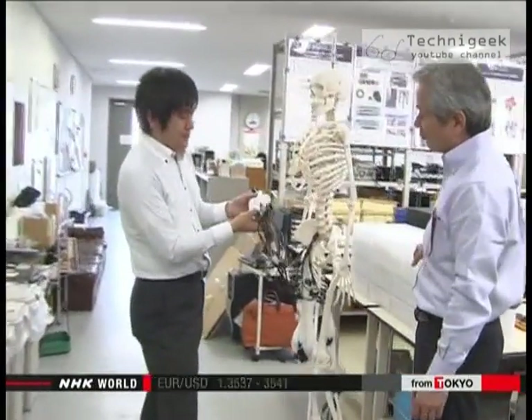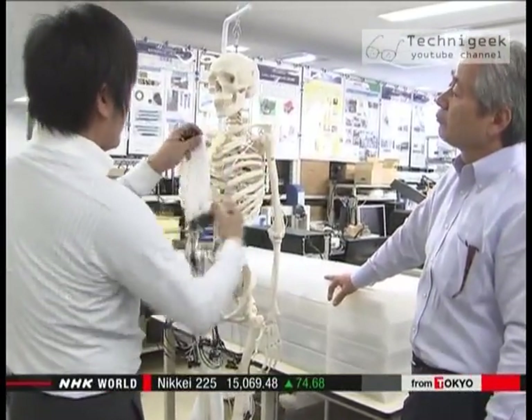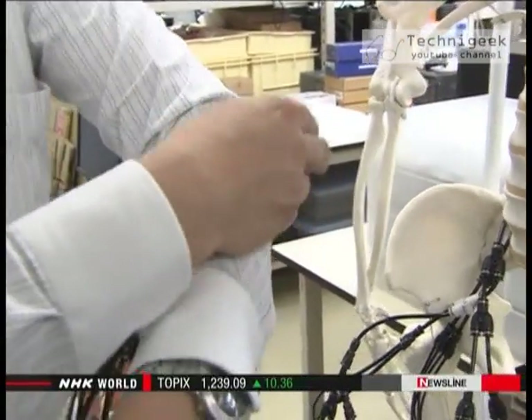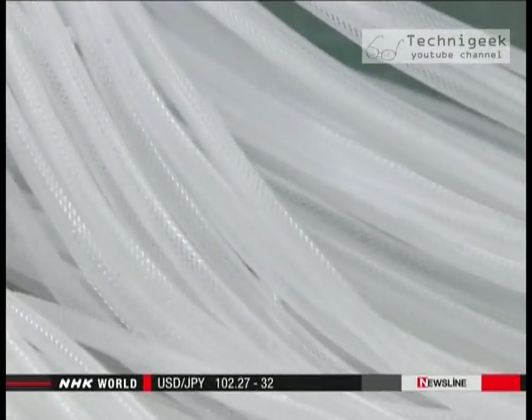The project team has high hopes for the super-thin artificial muscle. It envisions the technology being applied to nursing care equipment and exoskeleton body suits that could assist people who have lost their muscle strength.